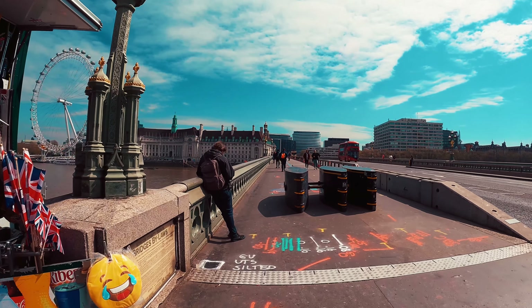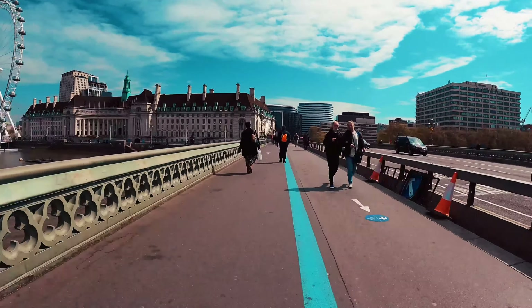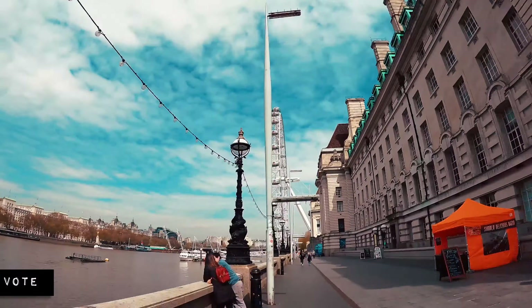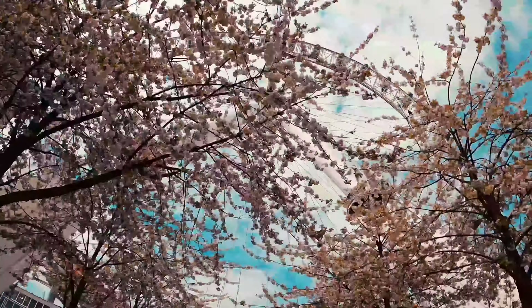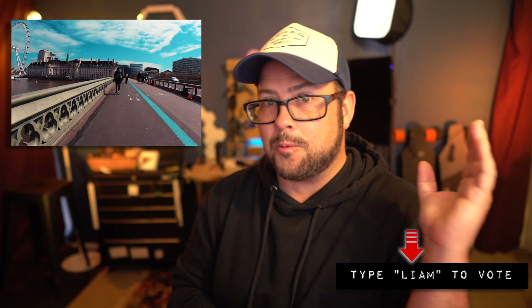The next one is from Liam — see if you can guess where this one's at. I wish that it would have just slowed down at the end because those trees look phenomenal. But if you're to take that insanely slow you'd get those clouds moving really fast. It's really hard to do, but that looked awesome.